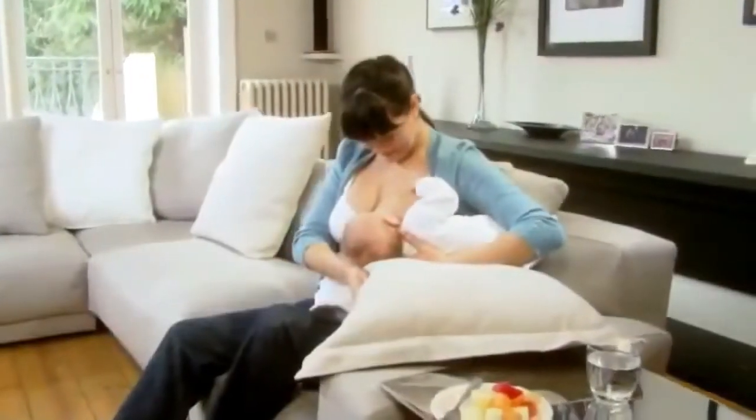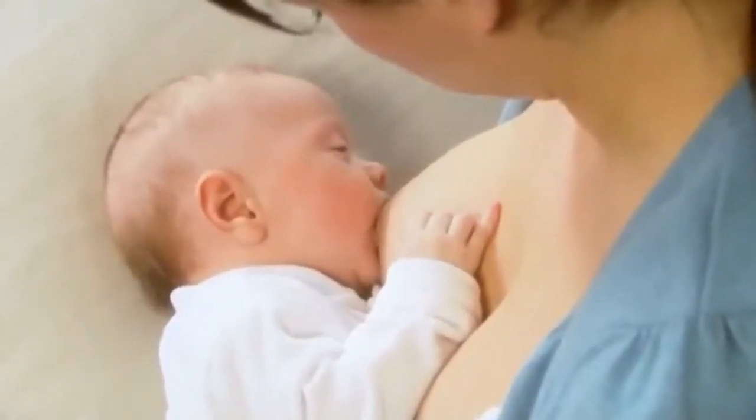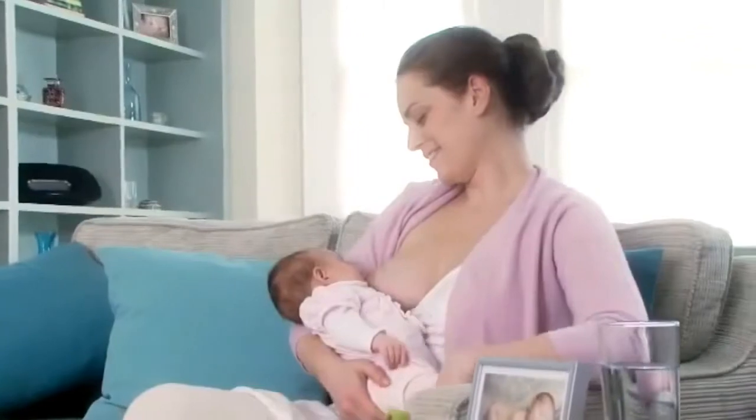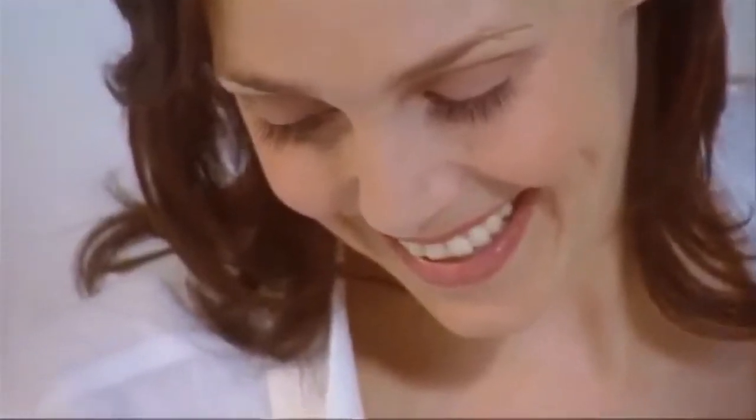These days most women know that breastfeeding is best. This guide, featuring advice from healthcare professionals, takes you through the process of breastfeeding step by step to help you make informed decisions about what's right for you and your baby.